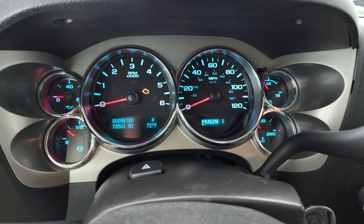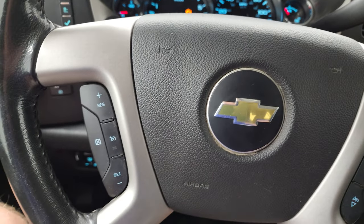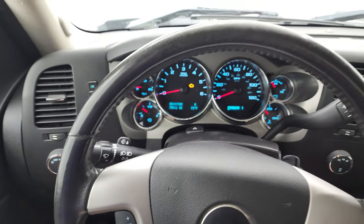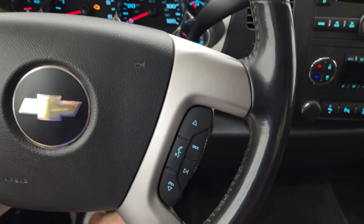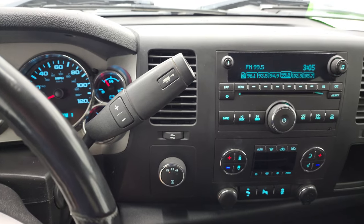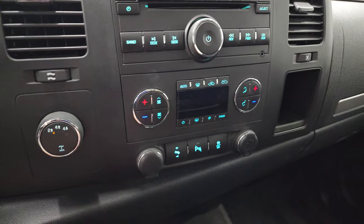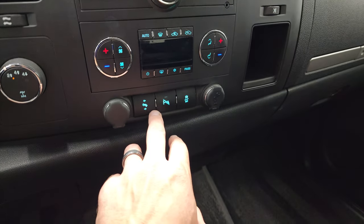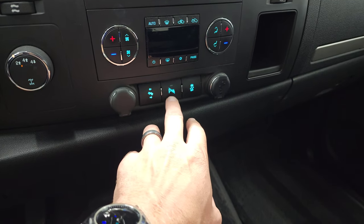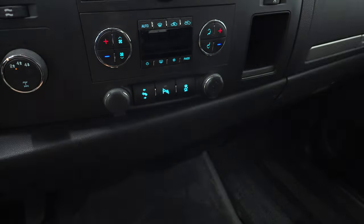You can see that this one has 70,501 miles. The instrument cluster is very nice and clean, does have cruise control on the left, leather-wrapped steering wheel, Bluetooth and audio controls on the right. This one comes with the six-speed automatic transmission with the optional tap-shift, and it does have the CD player, dual climate controls, rotary four-wheel drive selector, factory stability controls, parking sensors, and power pedals.